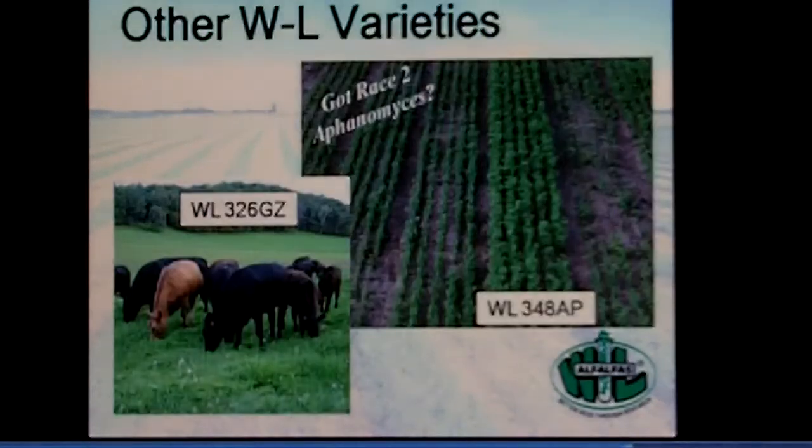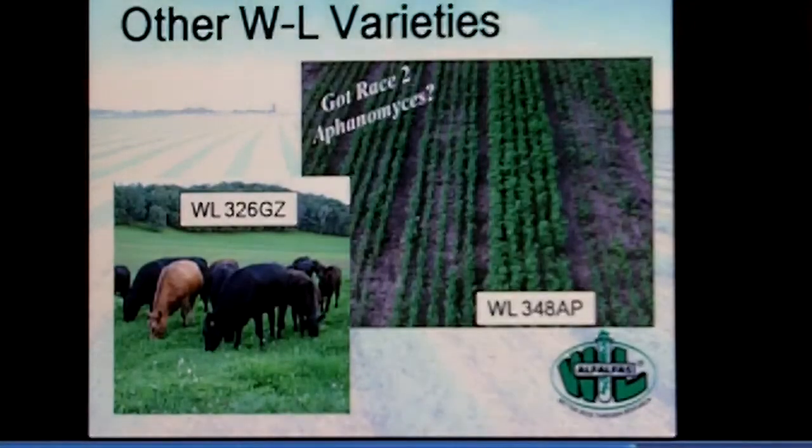The other two in the lineup that we don't move as many of are the Grazer, the 326 GZ — still very popular, been around a lot of years — and the 348, which carries Aphanomyces root rot Race 2 resistance.